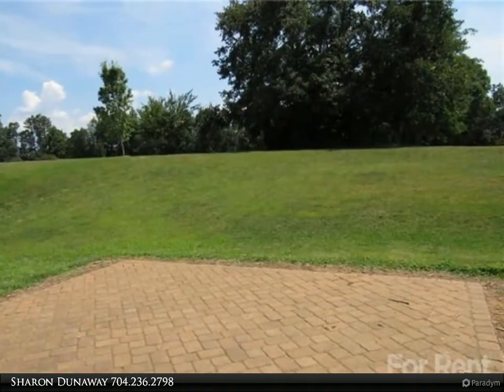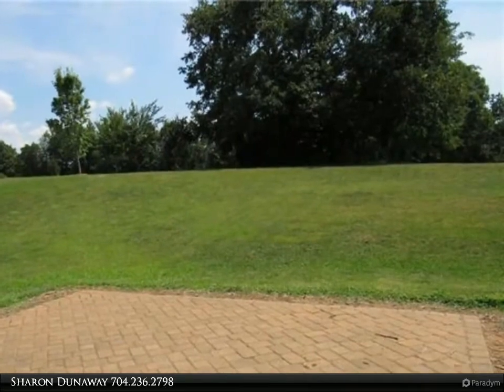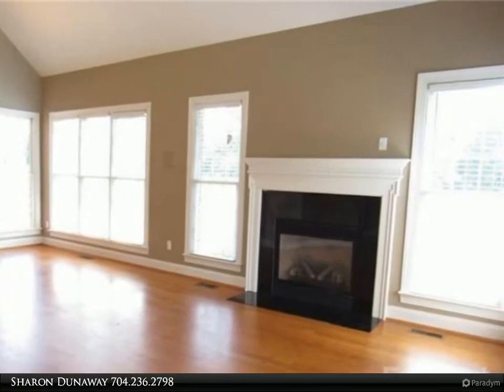Three bedrooms upstairs with a full bath, spacious open backyard with patio and propane grill. For more information, review the details below.